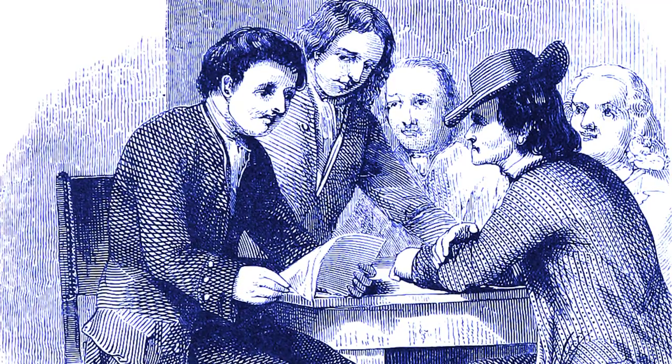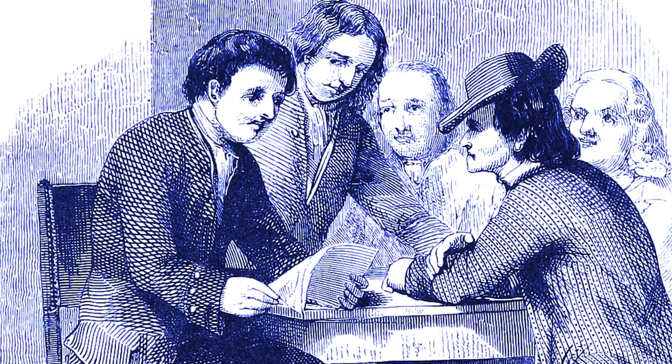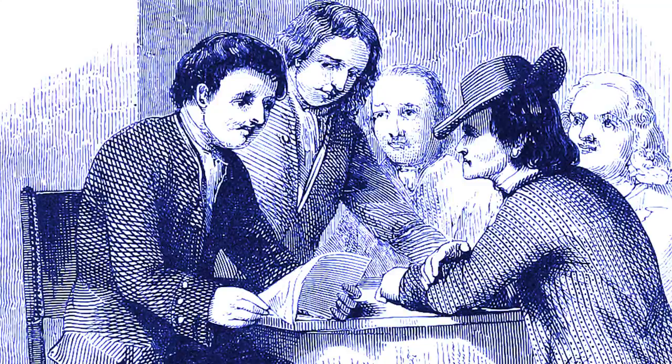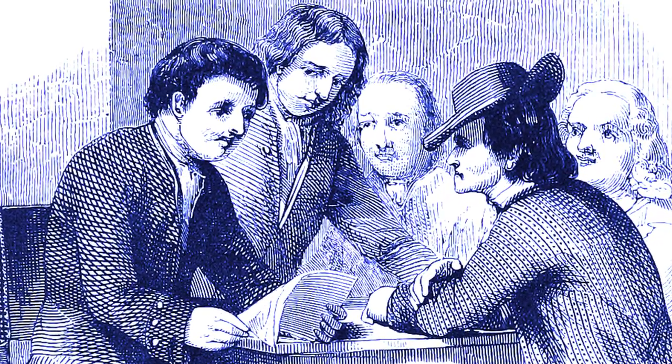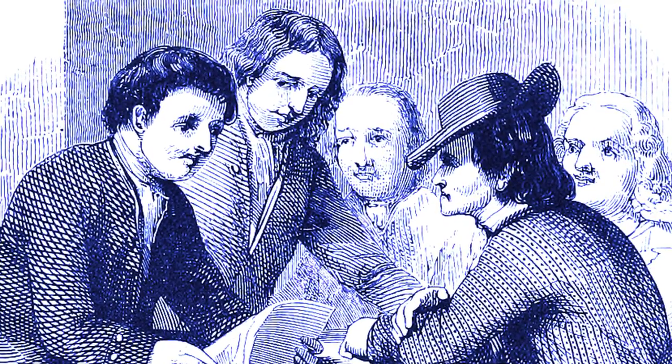In the fall of 1727, close to 300 years ago, Benjamin Franklin assembled 12 men made up of artisans and tradesmen to discuss morals, politics, and natural philosophy, with a single goal of improving society.